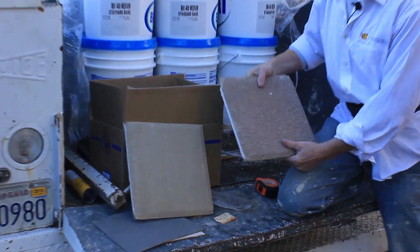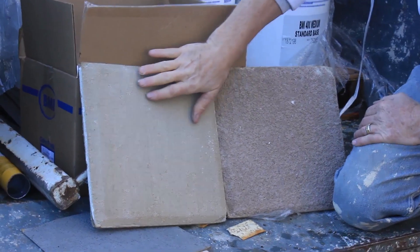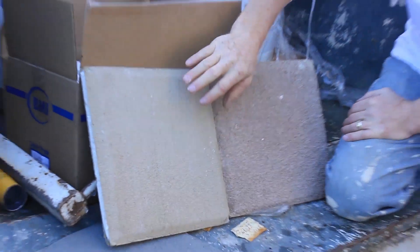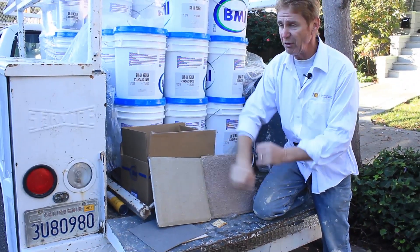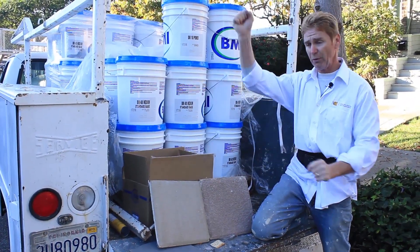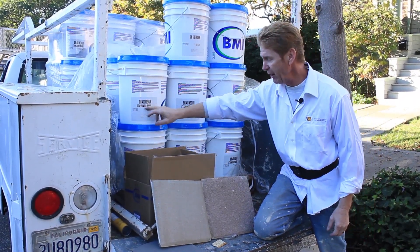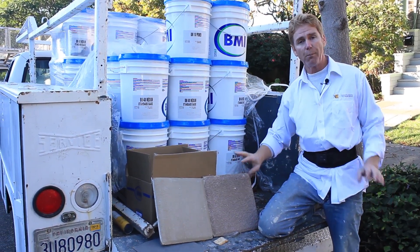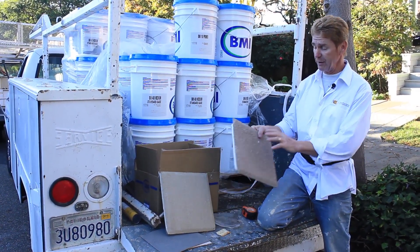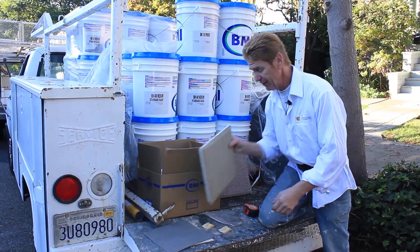There are about 20 different finishes. This fine finish is a 2030, which spreads a lot further — we get about 18 yards when we spread it. This other finish here is heavier, which is a standard; we don't get as wide a spread or as many yards per bucket, but I like this one better — it looks nicer.